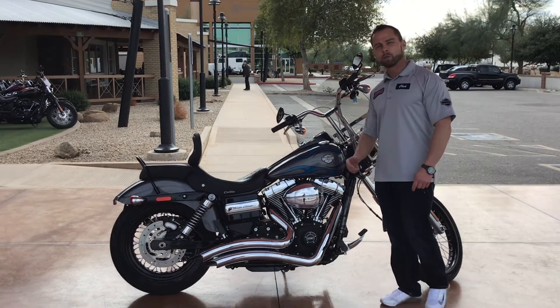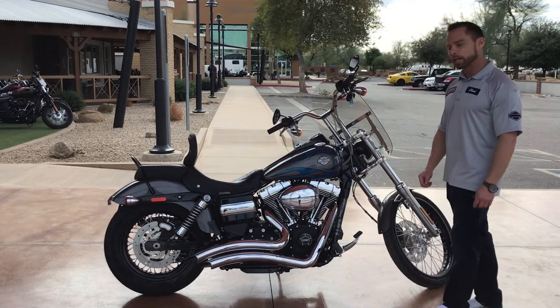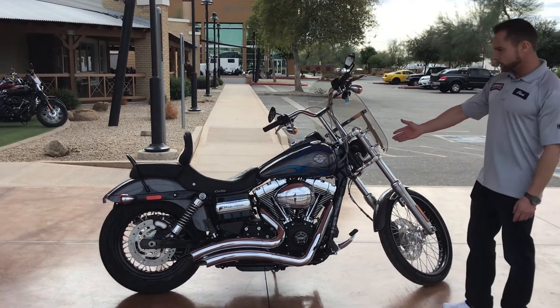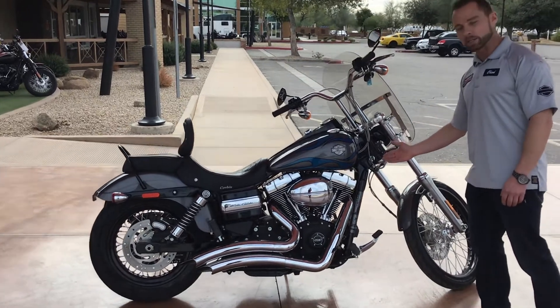Hey guys, I'm Chad Riddle. Welcome to Chandler Harley-Davidson. I want to show you this 2014 Dyna Wide Glide that we just took in. This thing is just like new — only 745 miles on this bike.